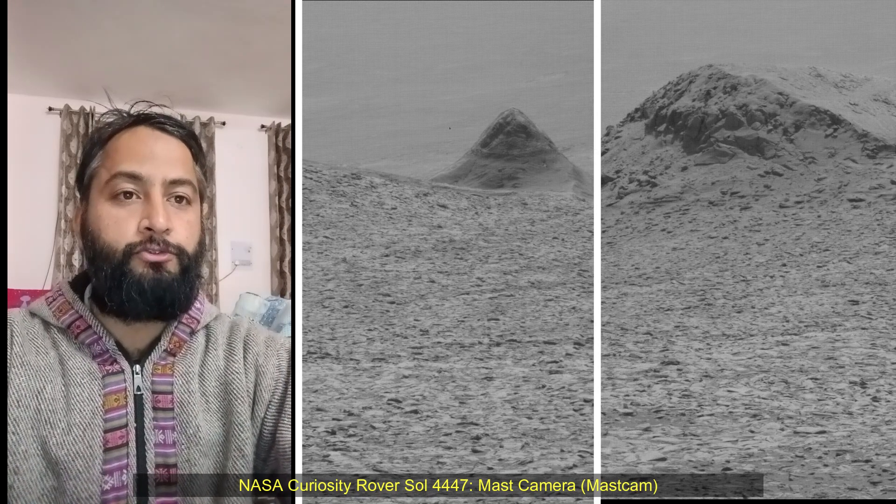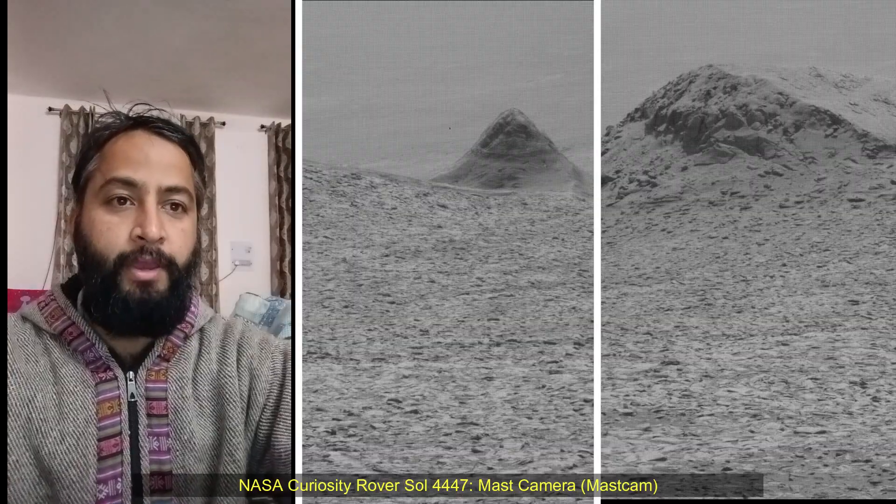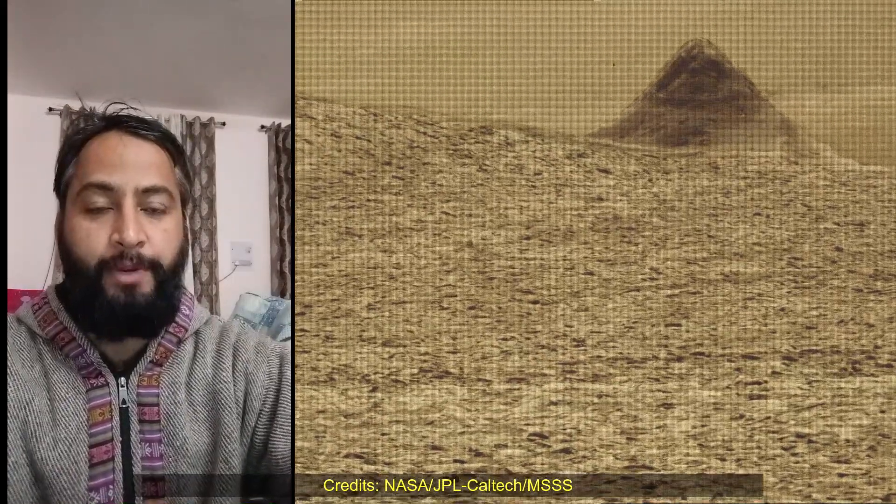Hello friends. NASA's Curiosity rover Sol 4,447 — MastCam, HazCam (hazard awareness camera), HasCam, and navigation camera NavCam.